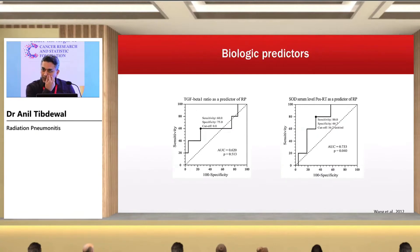There are various biological predictors of radiation-induced pneumonitis, but none have actually entered clinical practice because they are not the only predictors. For example, TGF-β and serum deoxyribonuclease are examples of biological predictors, but they remain research tools rather than clinical standards.